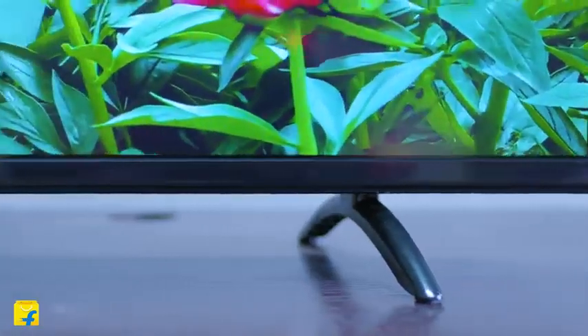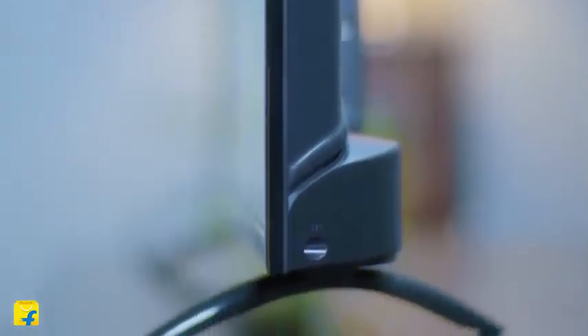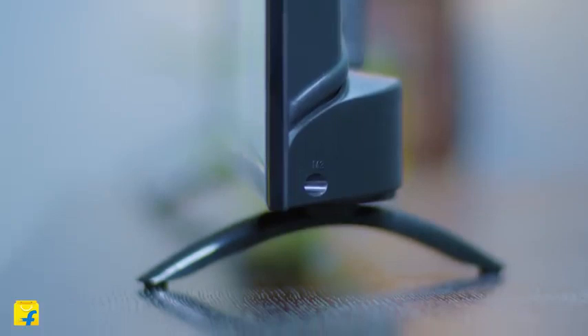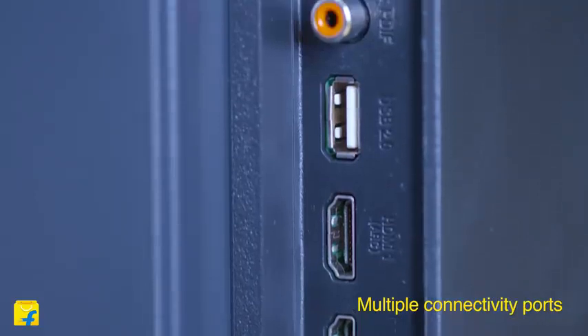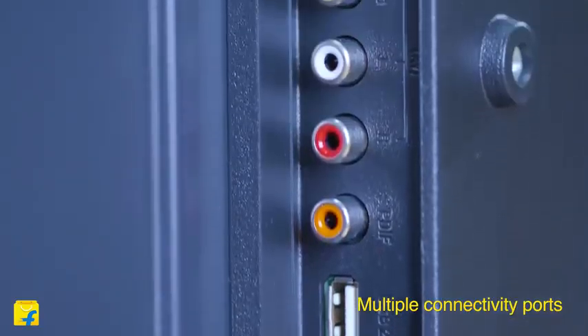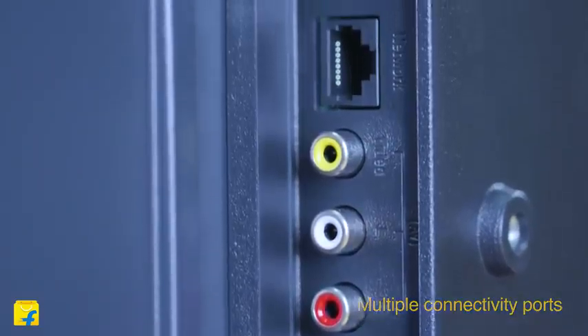The intuitive design with zero learning curve is what makes it a unique experience. The new MiLED TV provides best-in-class port and connectivity options like Wi-Fi, Bluetooth 4.2, 3 HDMI with one ARC, two USB, 3.5mm AUX and AV port.